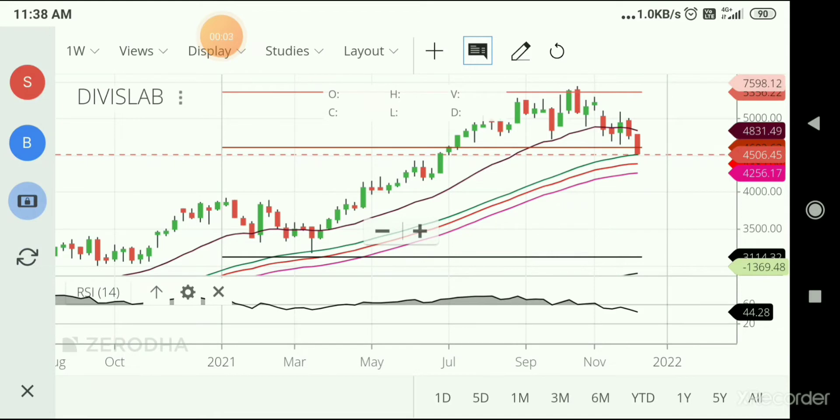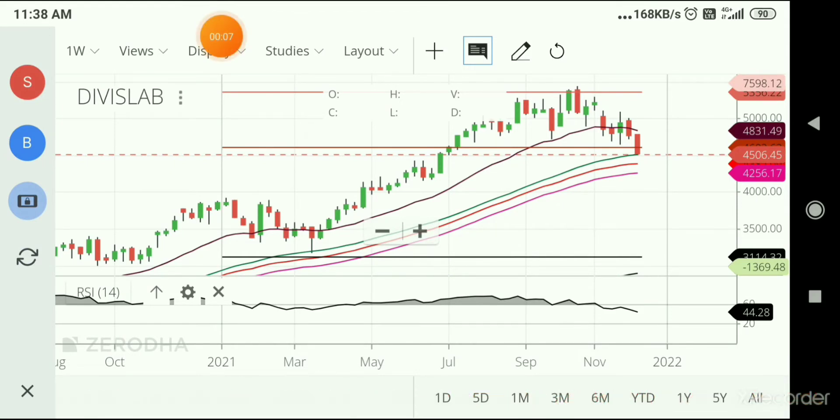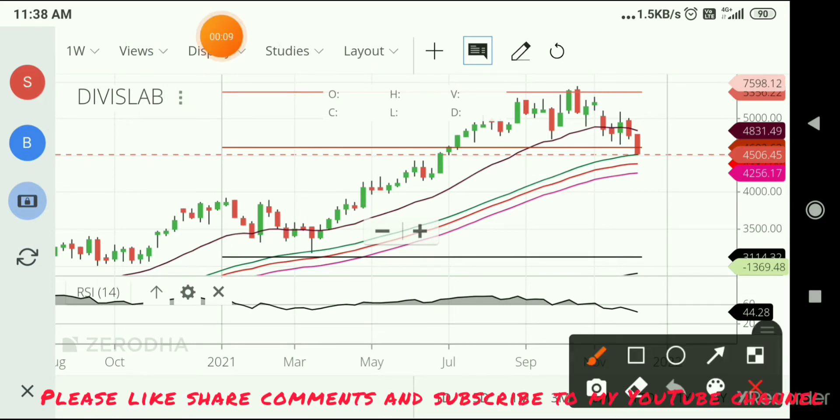Hello friends, welcome to the Opsin Gain channel. I am in Davis lab. There are 32 stocks, and there are a lot of good stocks in Nifty 50.